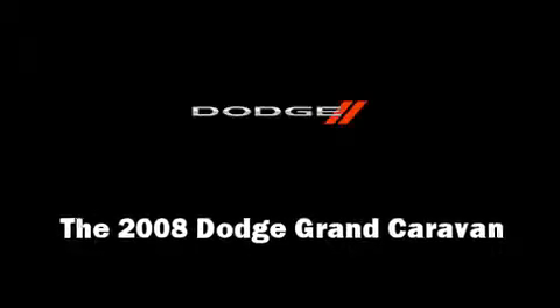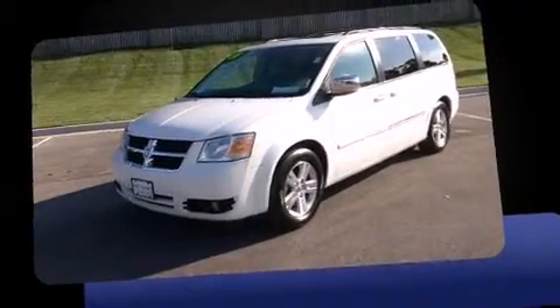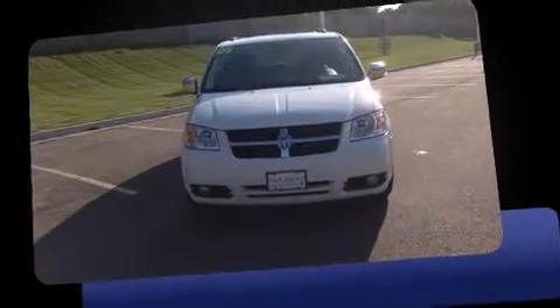Step into the 2008 Dodge Grand Caravan. This seven-passenger van is still under 75,000 miles. It features an automatic transmission, front-wheel drive, and a four-liter six-cylinder engine.